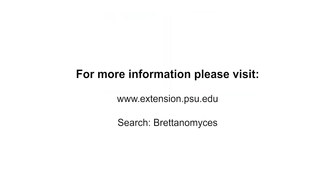To learn more about Bretanomyces and the debate surrounding its desirability, please visit the following site.